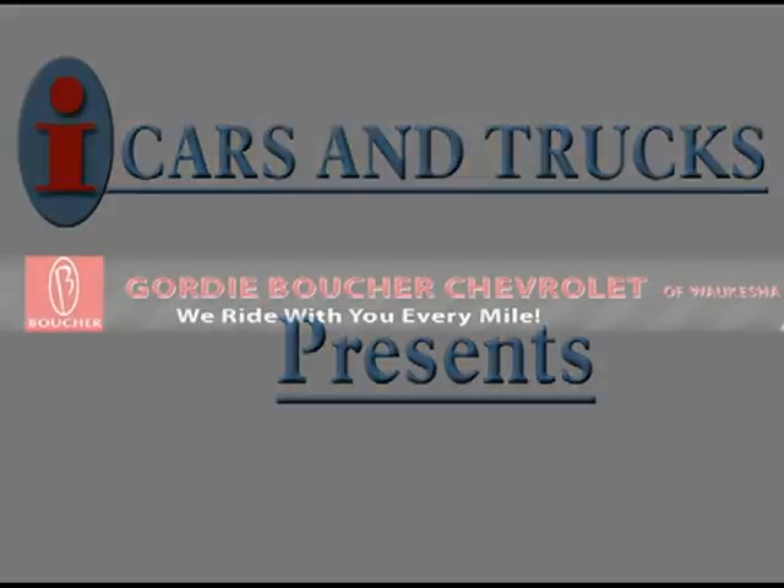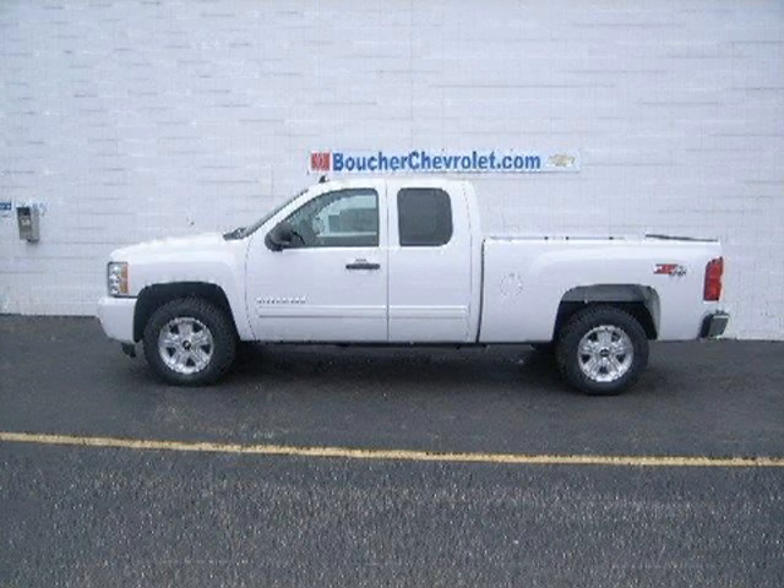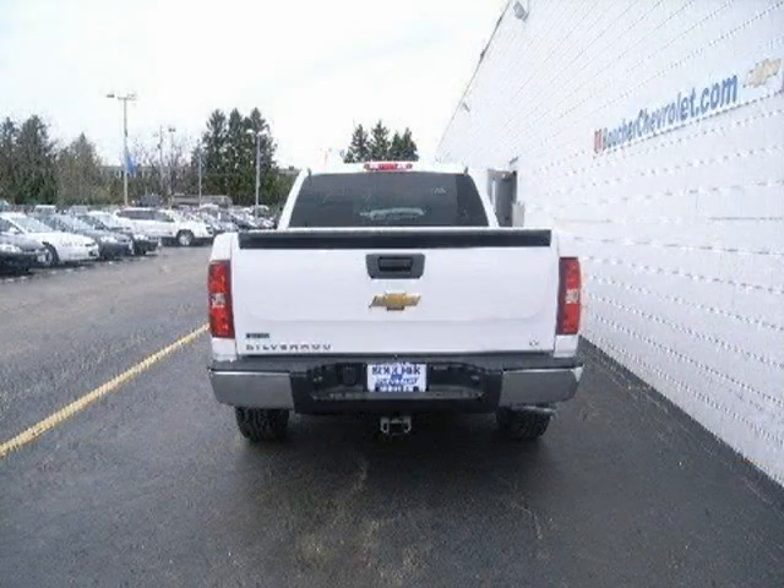This 2010 Chevrolet Silverado 1500 extended cab pickup is located in Waukesha and has 10 miles on it. This extended cab pickup has a beautiful summit white exterior paint color which is complemented by a black interior color.